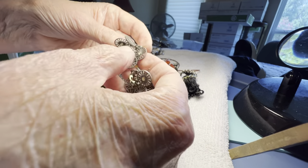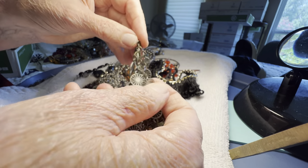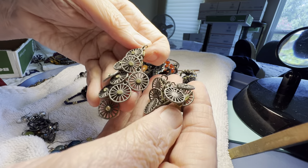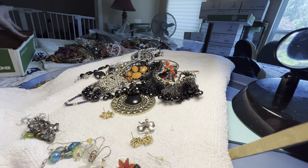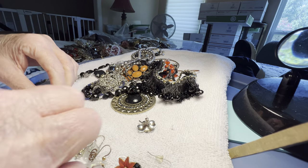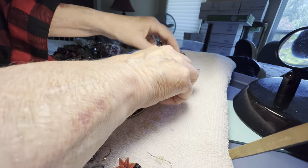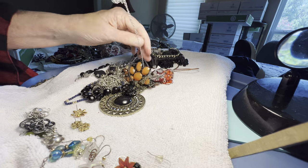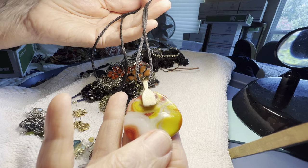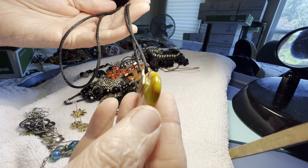Unusual sparkly silver-toned dangle, one dollar — they look like little wheels with spokes. Glass pendant, swirly, three dollars — like a milk glass swirl.